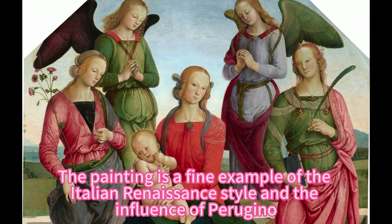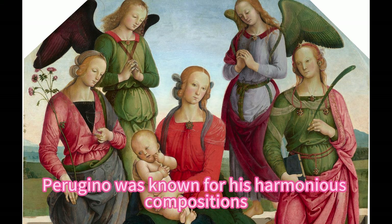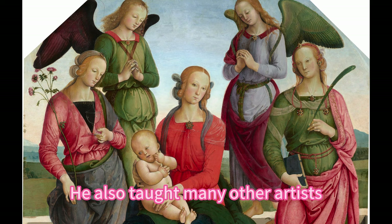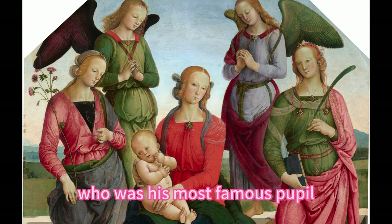The painting is a fine example of the Italian Renaissance style and the influence of Perugino, who was one of the most successful and influential painters of his time. Perugino was known for his harmonious compositions, his use of perspective and light, and his delicate and graceful figures. He also taught many other artists, including Raphael, who was his most famous pupil.